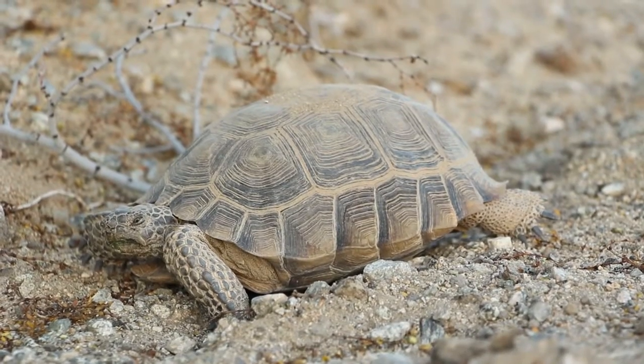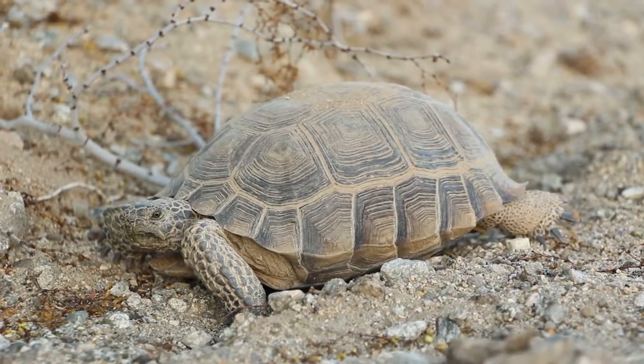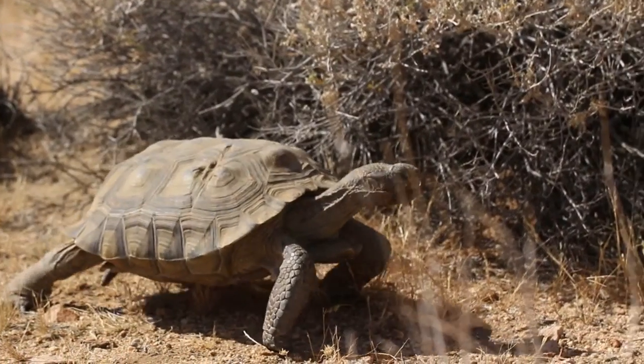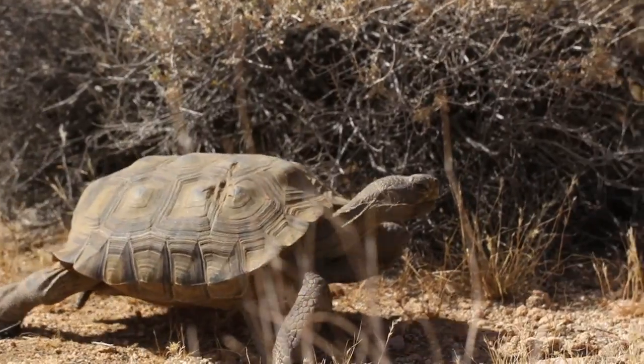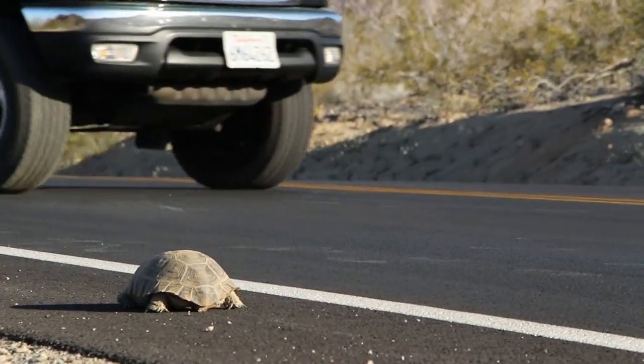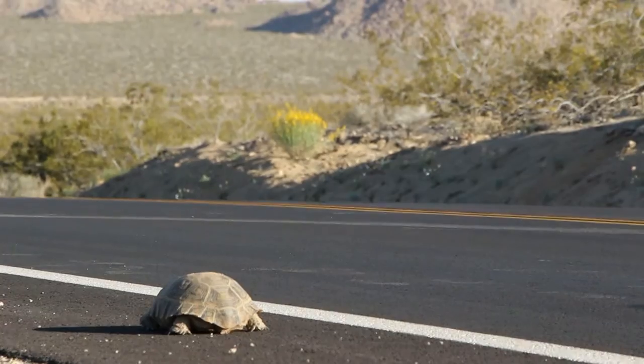Tortoise on gravel. Extreme temperatures and low rainfall here in the desert make for a very harsh life for the tortoise. But with the increase of human presence, they are now faced with new threats: development meaning that they lose habitat, raven predation, they're removed from the wild because people want them as pets, and they also have to worry about crossing the road where they can be hit by vehicles.